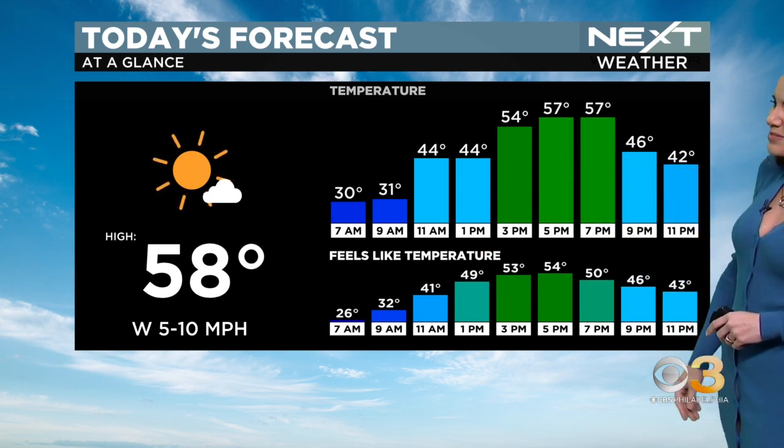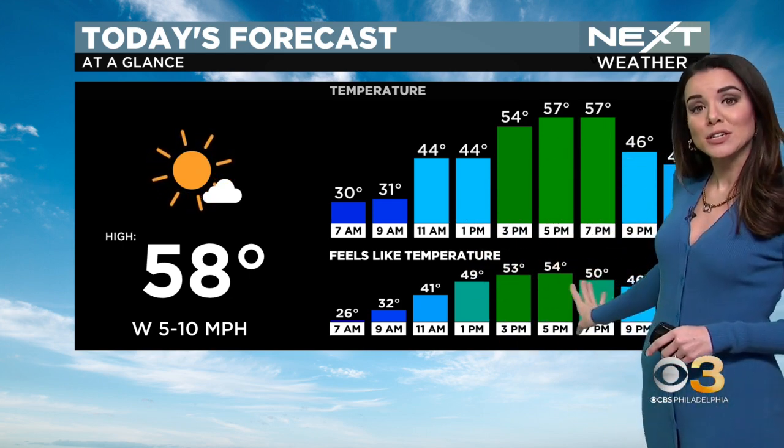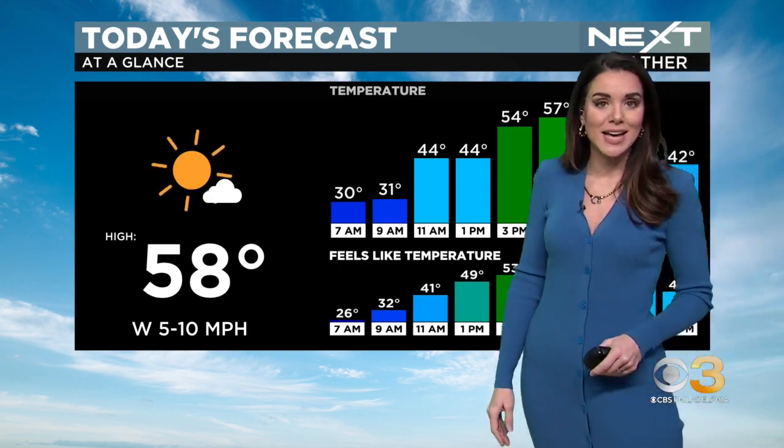58 degrees is going to be the high today. Temperatures are nice and mild this afternoon and it's going to feel pretty close to what the actual temperature is as well. Your St. Patrick's Day looks even milder.